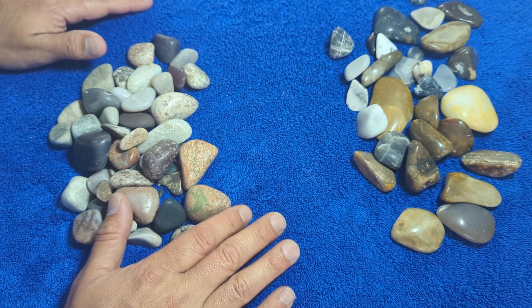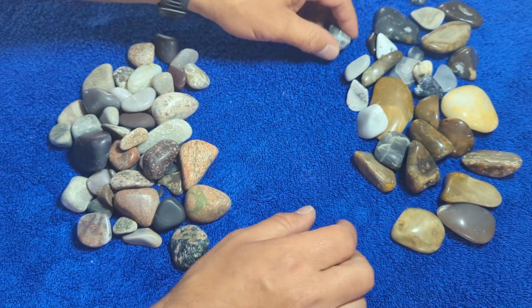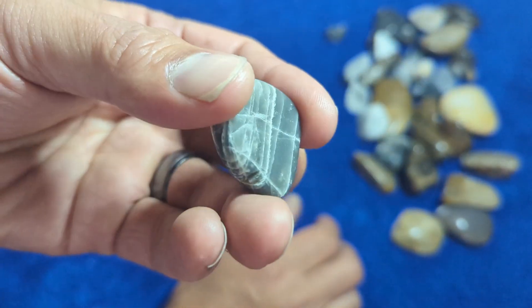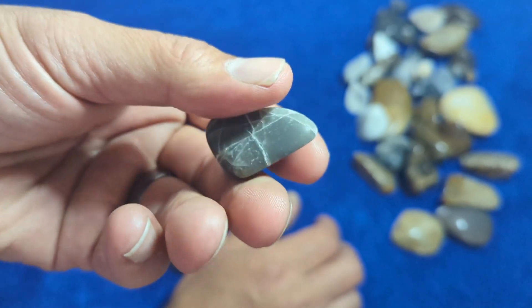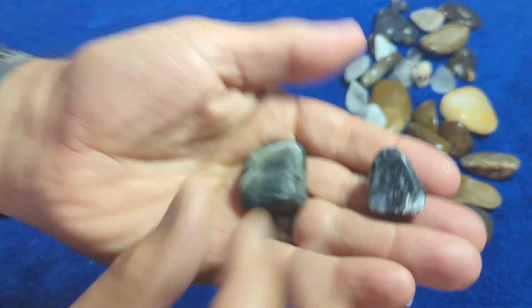So, which one do you want to start with? Alright, let's start with the Texas rocks. These were picked up by my mom and dad in the parking lot of the church that they're serving at — they just kind of grabbed whatever looked cool. And obviously they picked a few cool ones.